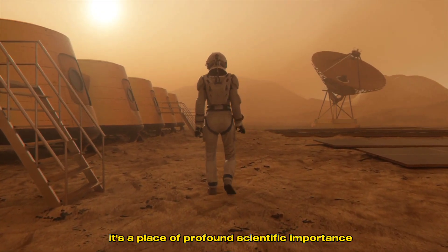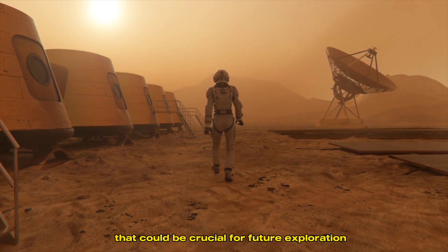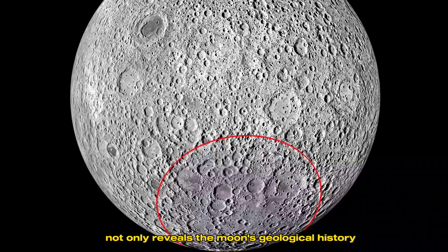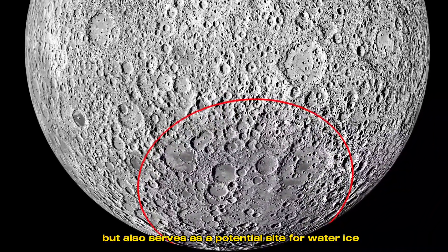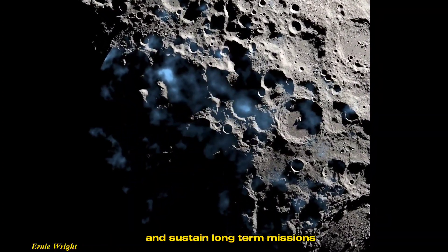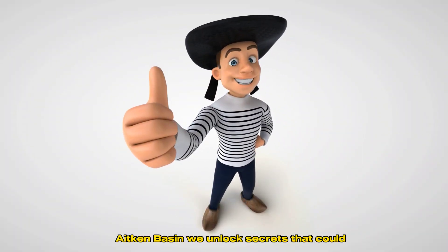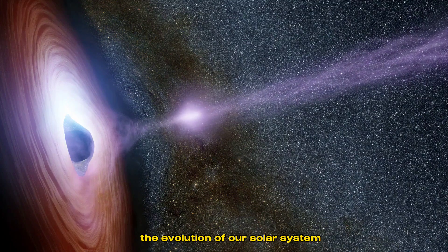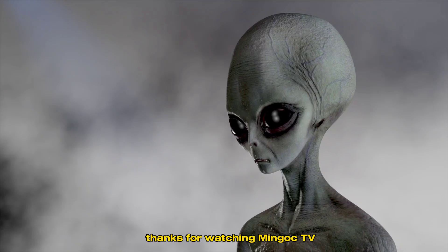It's a place of profound scientific importance, offering us clues about the past and resources that could be crucial for future exploration. This massive impact crater not only reveals the moon's geological history, but also serves as a potential site for water ice, which could support human life and sustain long-term missions. As we continue to investigate the South Pole-Aitken Basin, we unlock secrets that could enhance our understanding of planetary formation, the evolution of our solar system, and the possibilities for life beyond Earth.